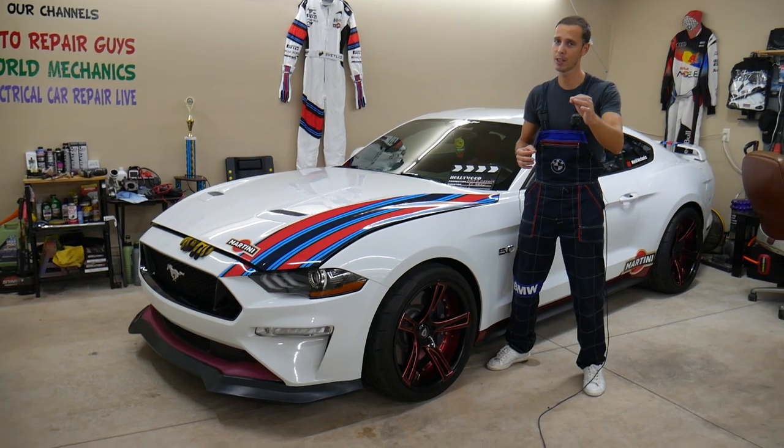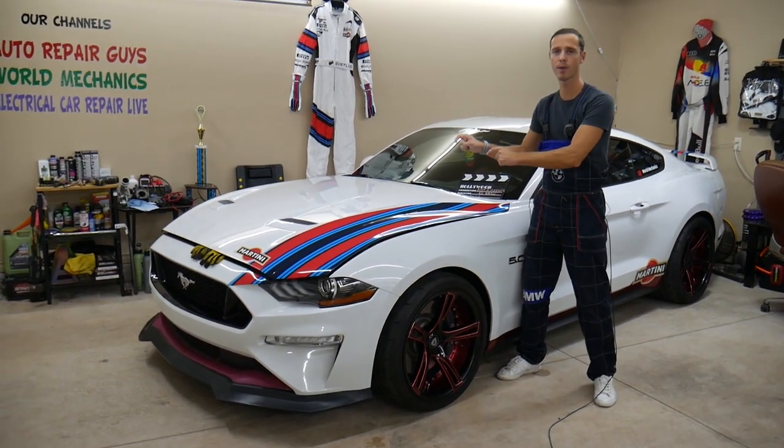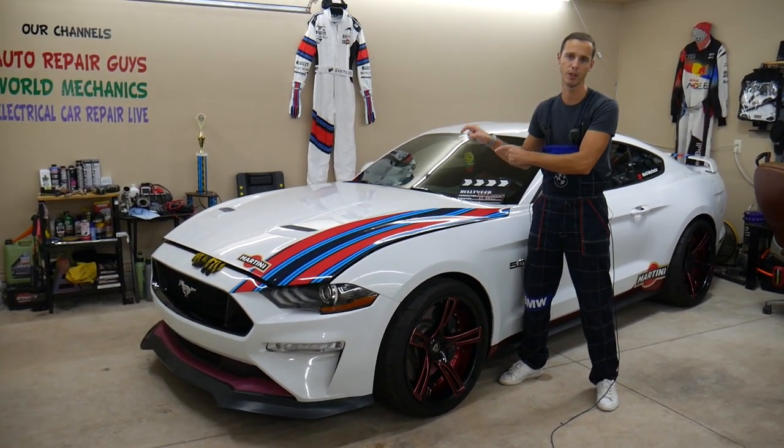Make sure to stay till the end — it could be a really simple fix, but if not fixed on time, you can practically destroy your Mustang engine. We'll explain why.